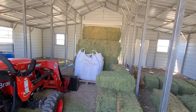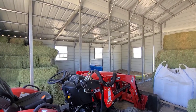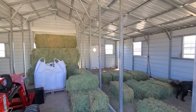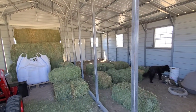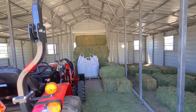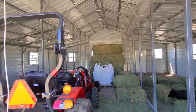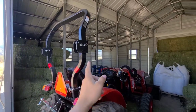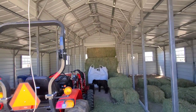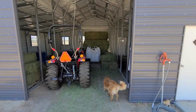Now that the hay is put up, getting the power installed will probably be our next project. We've got a month or so before we put the buck in with the does, but before long we'll be kidding again, so we need to get this thing ready to go. The barn is 36 feet wide by 30 feet deep with windows all around and two 10-foot roll-up doors, so we can pull straight through if we need to.